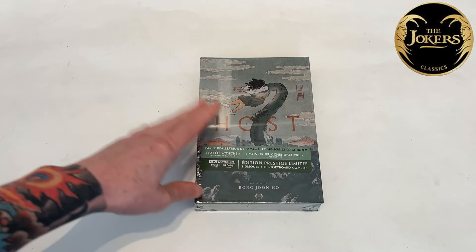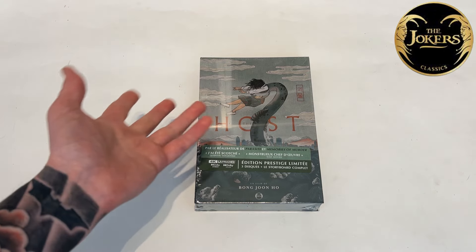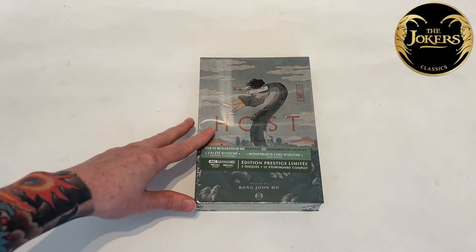It's a French release, so there are no English subs on the 4K disc and on the main feature disc, but bizarrely there are English subs on the special features disc.